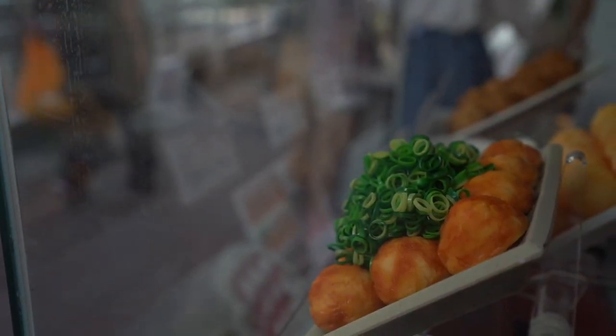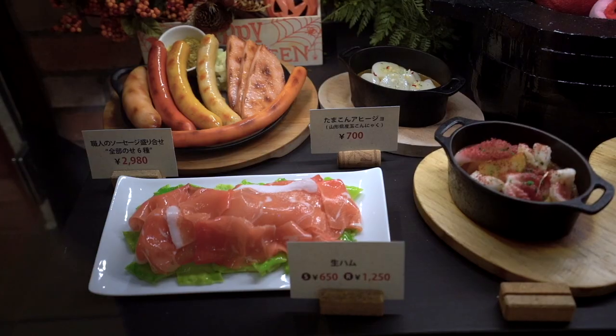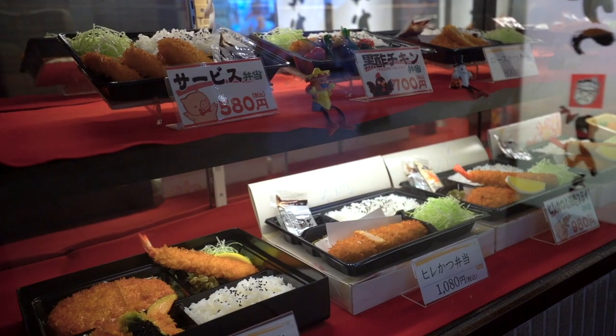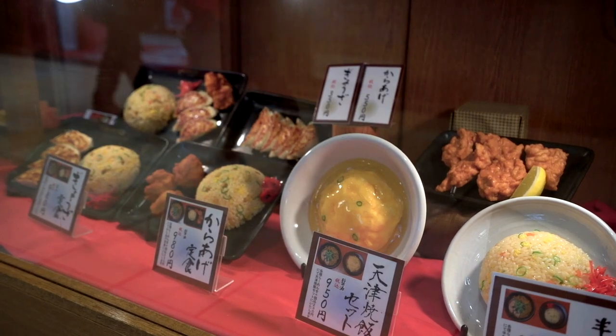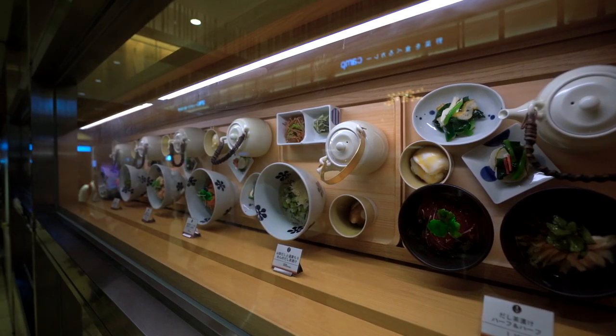If you've ever gone out to eat in Japan, you've probably seen these colorful, shiny and incredibly realistic displays of menu items at the front of the restaurant. In my first year in Japan, they were the only thing stopping me from accidentally ordering octopus on a stick instead of chicken on rice. The real joke's on me though, because octopus on a stick actually isn't that bad.